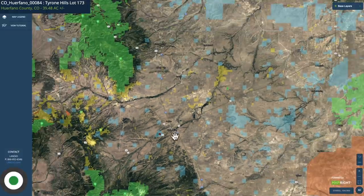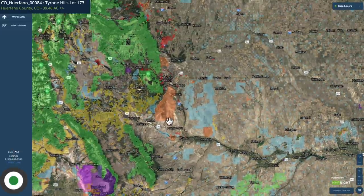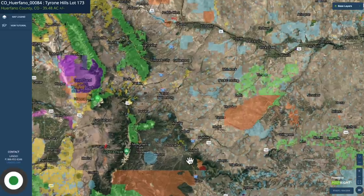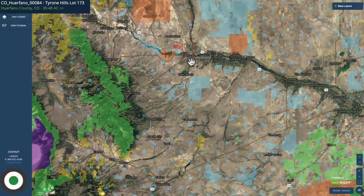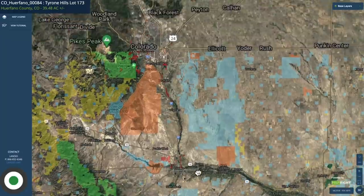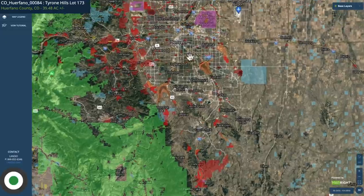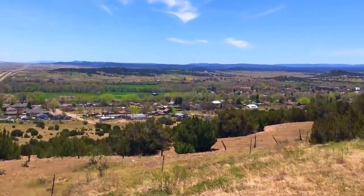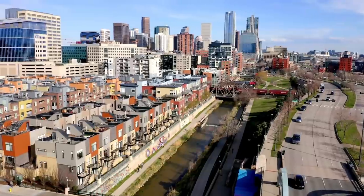Interstate 25 runs north and south along the Front Range, along the Rocky Mountains. Interstate 25 will take you south down to Trinidad, population around 10,000, and continuing south into New Mexico. To the north, you'll go to Pueblo, population around 110,000, then Colorado Springs, over half a million, and on up into Denver, where the surrounding metropolitan area has a population over a million. From the property, you're less than 30 minutes to Walsenburg, about an hour to Pueblo, about an hour and 40 minutes to Colorado Springs, and about three hours from Denver.